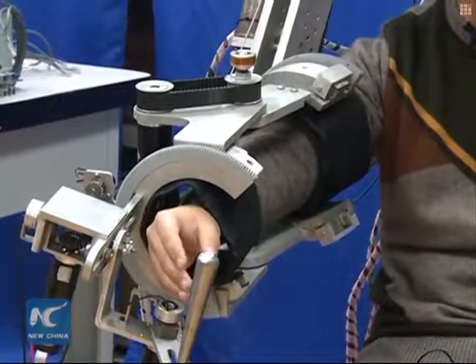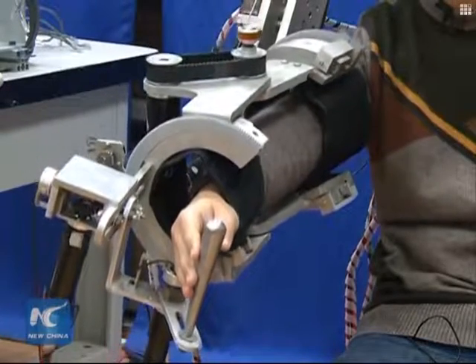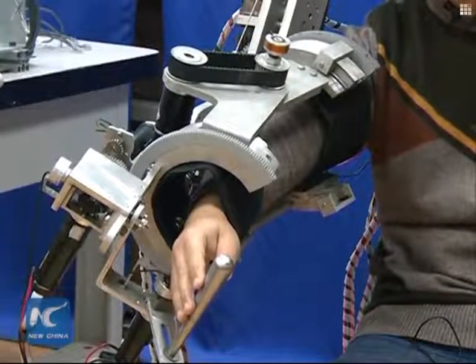We can set specific routines for daily movement, such as using hands to drink water or retrieve items. Through frequent practice and interaction, the robot helps rehabilitate the disabled hand.